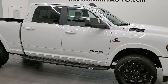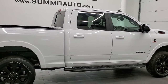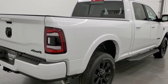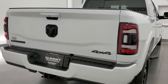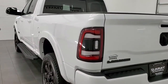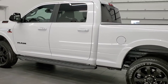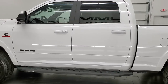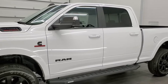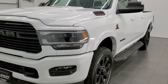This 2020 Ram 2500 Crew Cab Short Box Laramie Level 1 is stock number 12373Z. We're here at Summit Automotive in Fond du Lac, Wisconsin, your new and used heavy-duty truck and Ram headquarters. This 2020 Ram 2500 has the 6.7 liter Cummins diesel. This truck has been fully safety inspected per the state of Wisconsin inspection process. It has a fresh oil and filter change, all the fluids have been checked and topped off, and this truck is 100% ready to go.